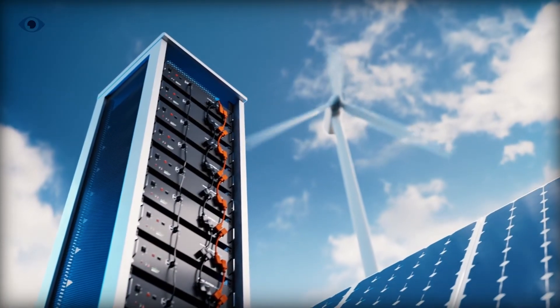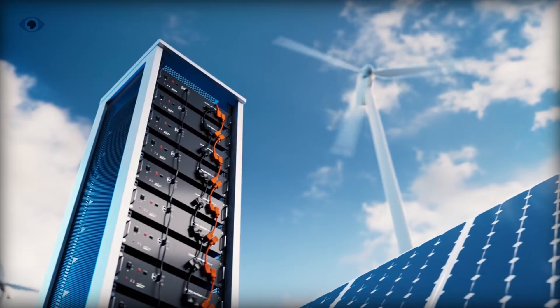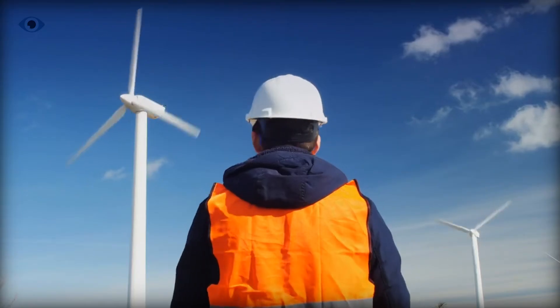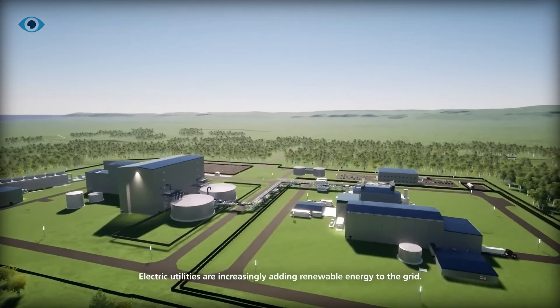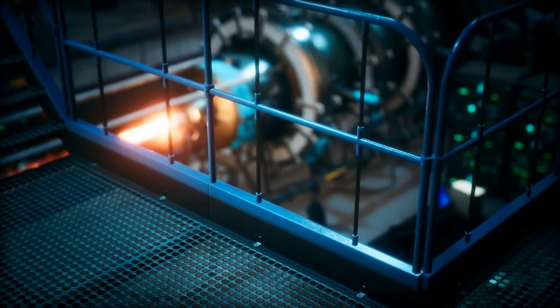If successful, it could establish Natrium technology as a cornerstone of future energy infrastructure, offering a cleaner, more adaptable, and efficient source of power. Bill Gates' investment in TerraPower underscores the potential he sees in this technology to meet the world's growing energy needs sustainably. As we look ahead, the Natrium Reactor stands as a beacon of what's possible when cutting-edge technology meets the pressing needs of modern energy demands.